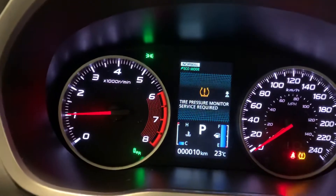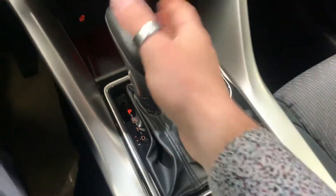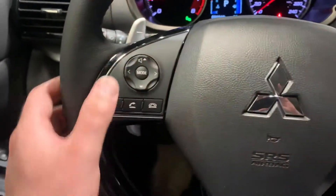You've got your all-wheel control system button. Right now we are in eco normal, then you've got snow which allocates more power to the front, and then you've got gravel which does the opposite. Electric park brake — this is fully automatic. In your steering wheel you've got your cruise control and your hands-free audio.